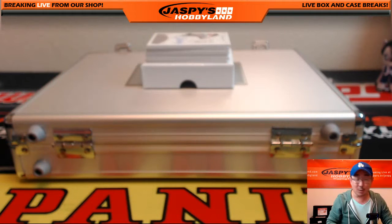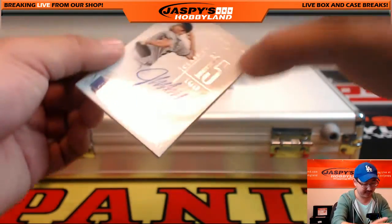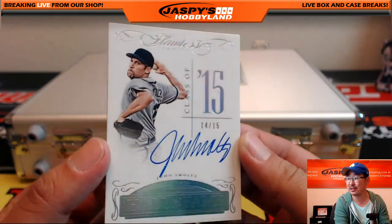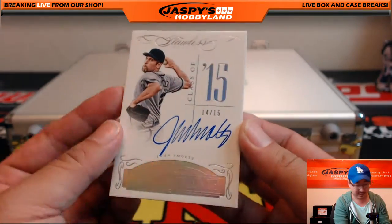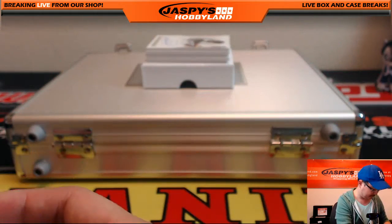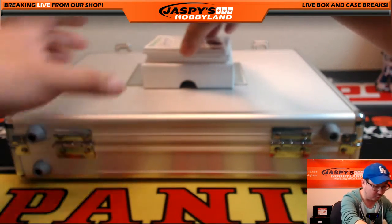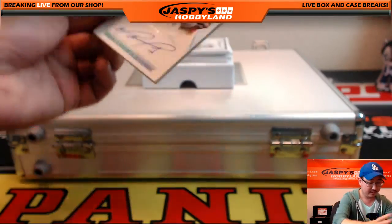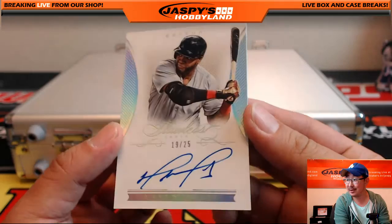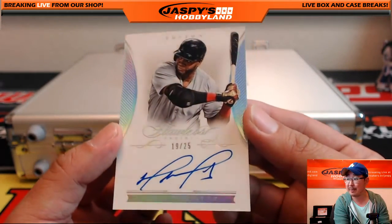Hall of Fame, class of 15, numbered 14 out of 15 — John Smoltz, Hall of Fame auto. Well deserved, John Smoltz, 14 out of 15 for the class of 15. Nice. 19 out of 25 — David Ortiz, Big Papi. 19 out of 25, nice on-card auto. Big Papi.